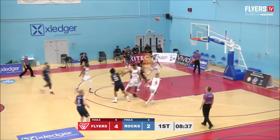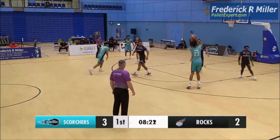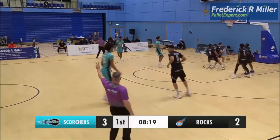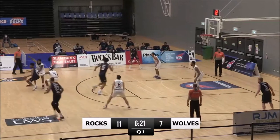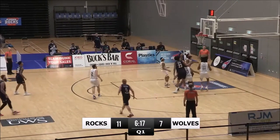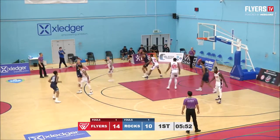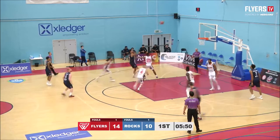Bunyan guarded by Wilshire. Delft mid-range two — to Delft, he's open. Passing skills — much more by Gareth Murray, feed inside to Delft, Delft's in there. Delft fading away.